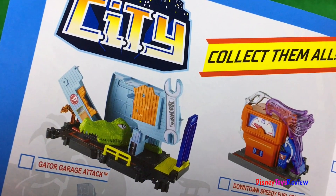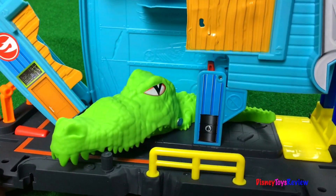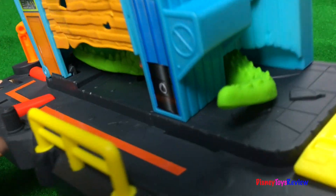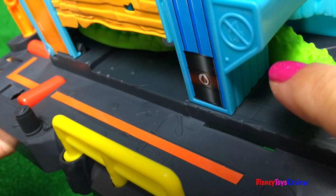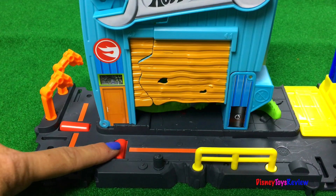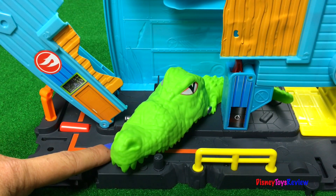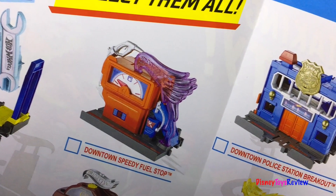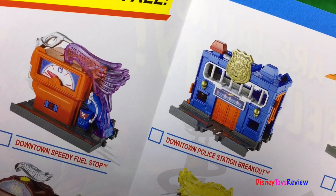We have the Gator Garage Attack. There it is. You can see his little tail hanging out the back, right along the track. Bam! Don't get caught by the gator.